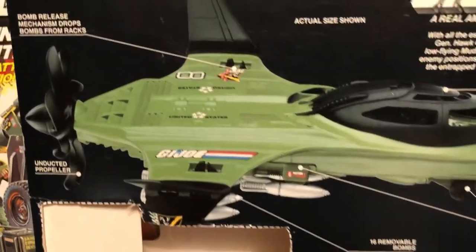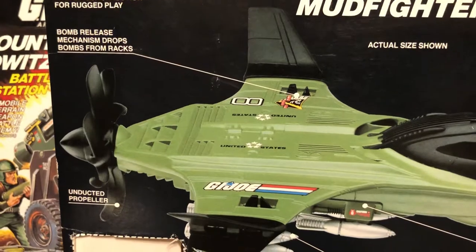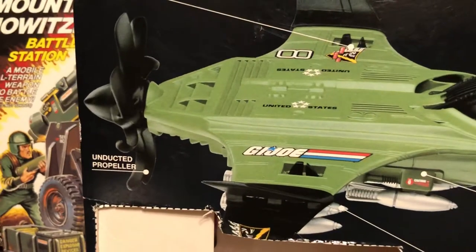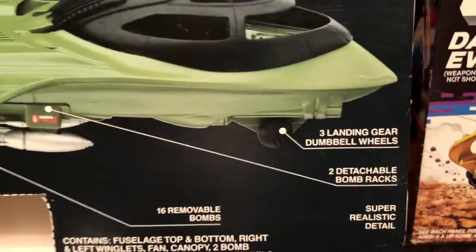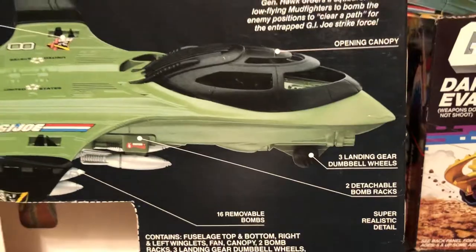Yes, it's missing a few things. Here we have sturdy construction for rugged play. Bomb release mechanism drops bombs from racks — F-bombs. Excuse me, that's just my life. Unducted propeller. 16 removable bombs — I'm not going to recover, folks. Three landing gear, dumbbell wheels, two detachable bomb racks, and super realistic detail.